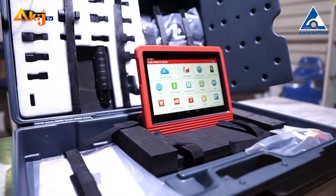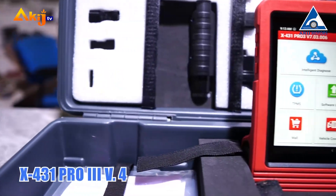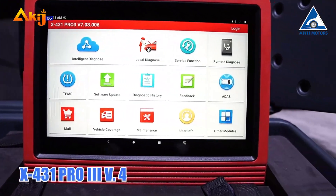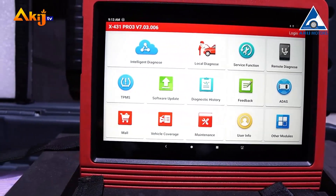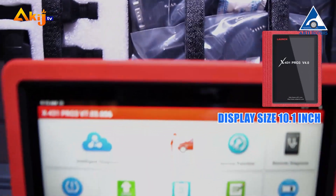First, we will see this product. Here is the Launch X431 Pro 3 Version 4. This is the basic configuration. This is a 10.1-inch display and 3 GB RAM.